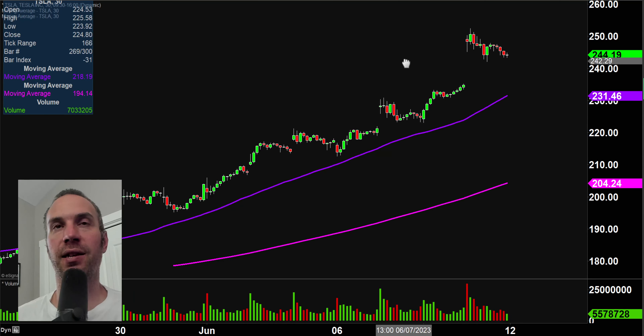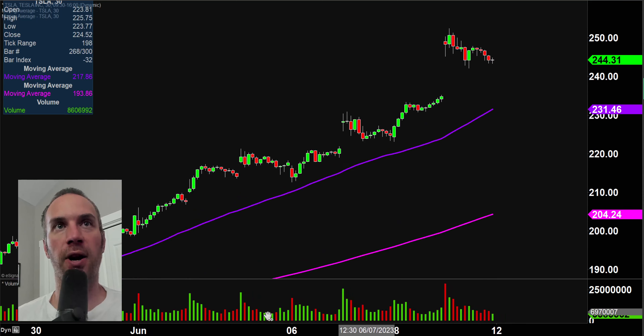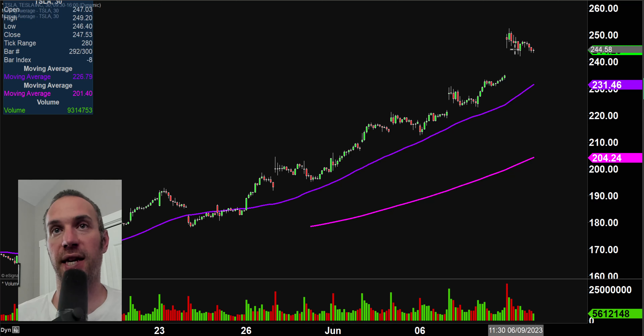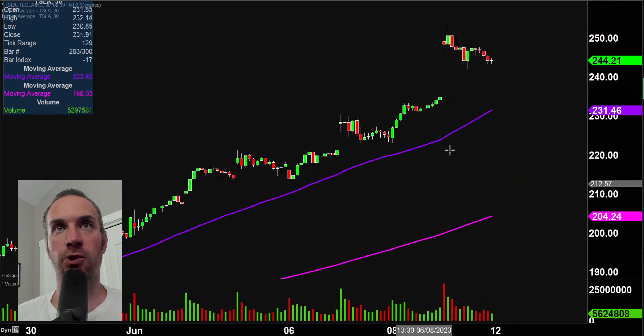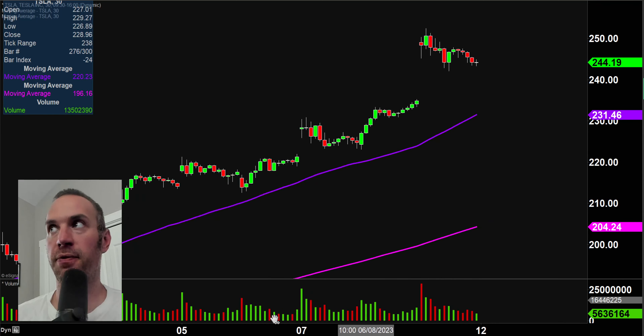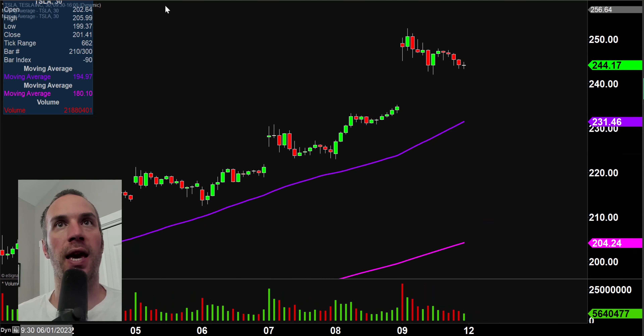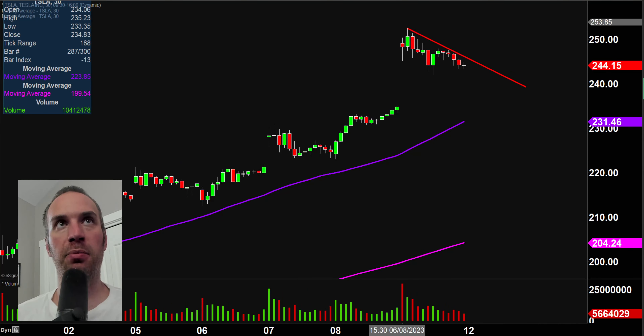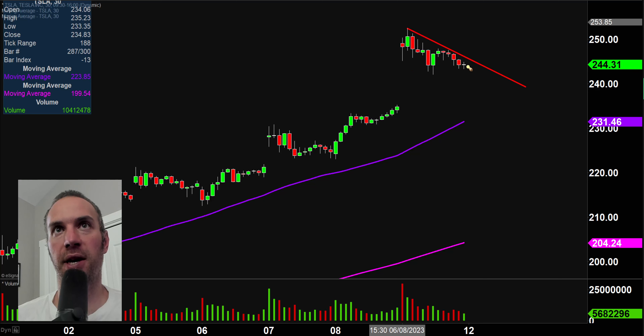Next one here, TSLA — Tesla. Broken record once again: higher highs and higher lows. Just one day after another higher highs, and then the gap up here added that much more fuel to the fire. One of these dynamics where you gotta think a lot of people have drawn that trend line. If the price comes up there and breaks above it, that break in itself could create additional buying pressure — a plausible thought process to have.